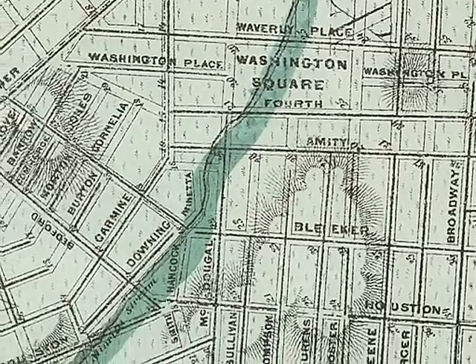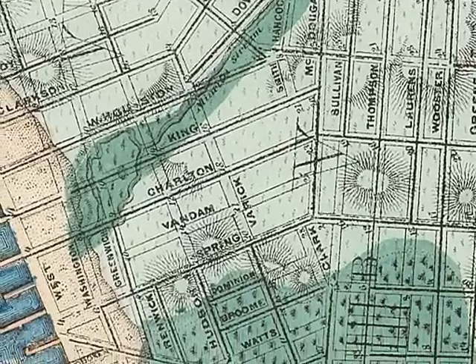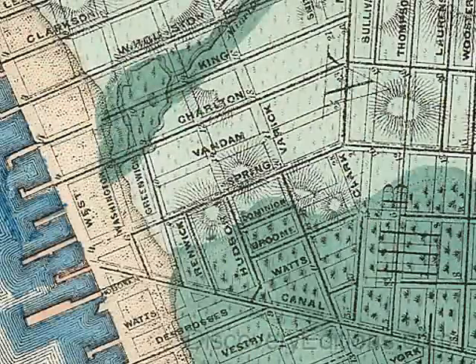Here, right under Washington Square Park, and along Minetta Lane, across the West Village to the Hudson River, it's the legendary Minetta Stream, last seen in the early 19th century.